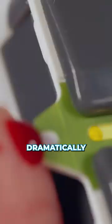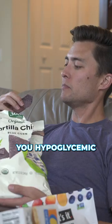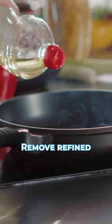These types of carbs aren't nutrient-dense. They can dramatically dysregulate your blood sugar and insulin, which can make you hypoglycemic and further lead to carb and sugar cravings.